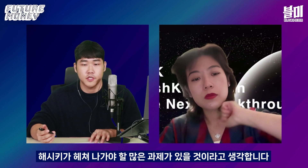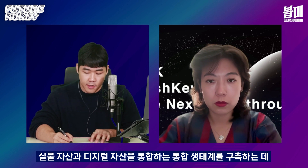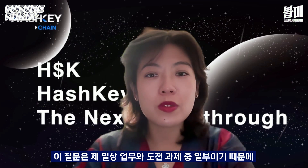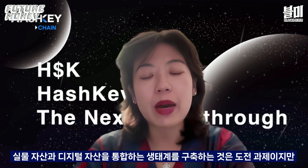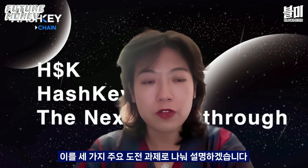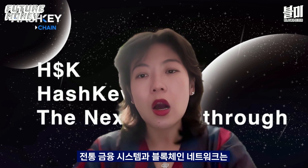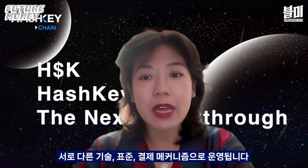Regarding challenges in achieving a unified economy combining real-world and digital assets — this is like my daily struggle. Achieving a unified ecosystem combining real-world and digital assets presents challenges but also tremendous opportunities. First, there are infrastructure challenges: traditional financial systems and blockchain networks operate on different technology standards and settlement mechanisms. We need to build reliable bridges connecting these two worlds, which is why we are particularly focused on compatibility with the traditional financial ecosystem when designing Hashkey Chain — ensuring seamless asset flow between both systems.